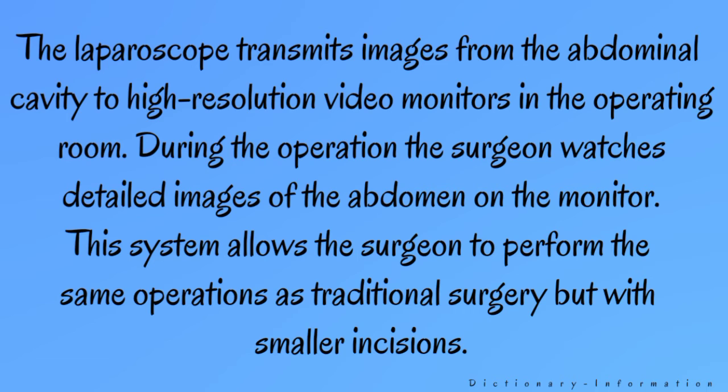The laparoscope transmits images from the abdominal cavity to high resolution video monitors in the operating room. During the operation, the surgeon watches detailed images of the abdomen on the monitor. This system allows the surgeon to perform the same operations as traditional surgery but with smaller incisions.